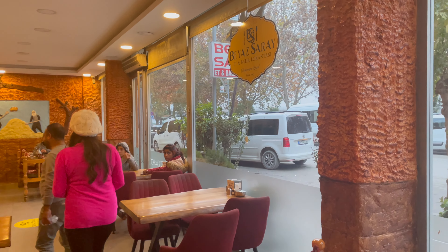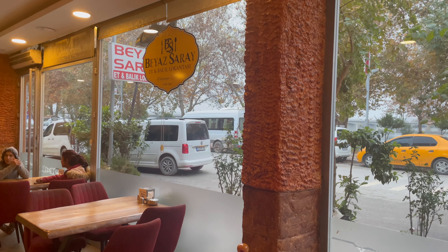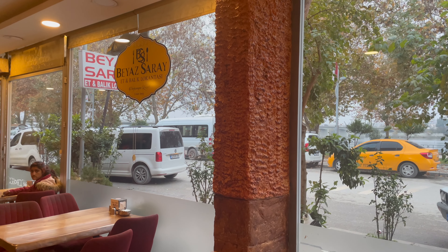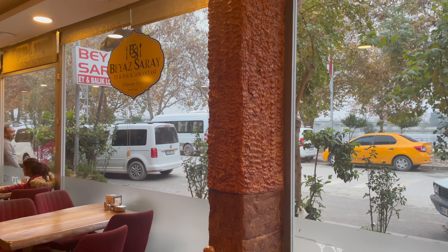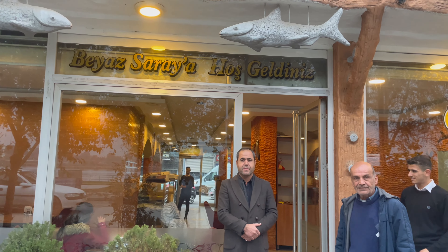The decor in this restaurant is absolutely beautiful, very well appointed. For somewhere that felt like the middle of nowhere to me, if you're stopping by the Euphrates on your way to Sanli Urfa or Gaziantep going the other way, this Beyes Saray restaurant is a good choice.